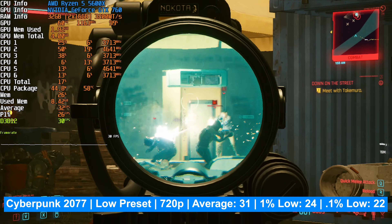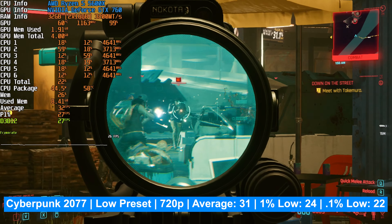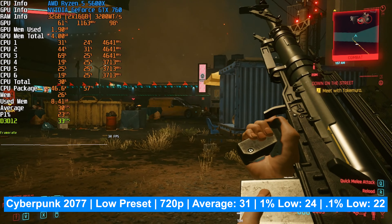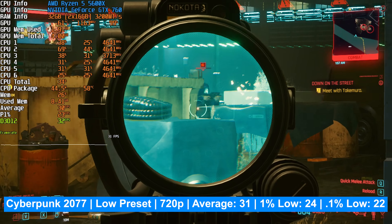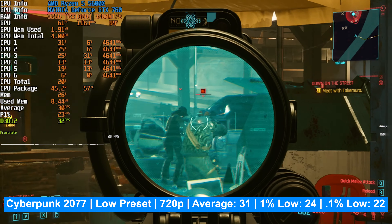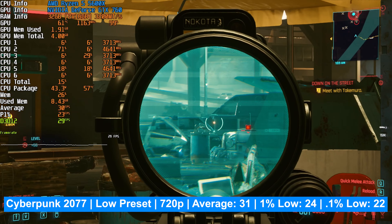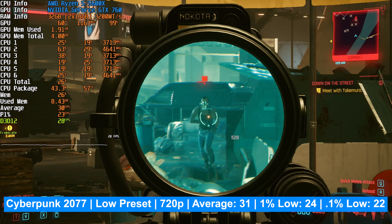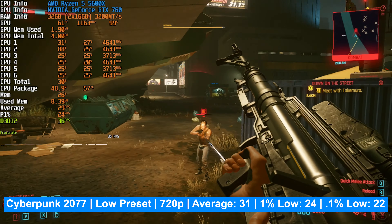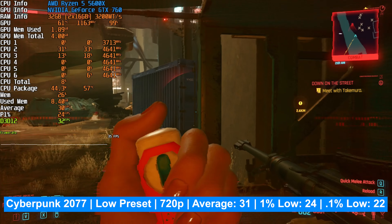Cyberpunk 2077 is among the most demanding games right now. At 720p on the low graphics preset, the average was 31 FPS, the 1% low was 24, and the 0.1% low was 22. This was right on the border of playable, and with dips into the lower 20s I wouldn't call it a truly playable experience for playing through the entire game — you'd want a slightly better GPU for this title. There are real limitations to the 760 with very demanding single-player games.